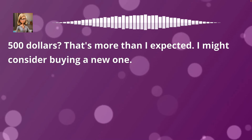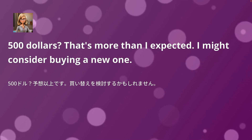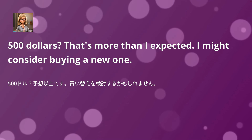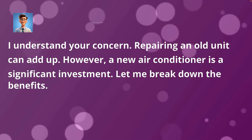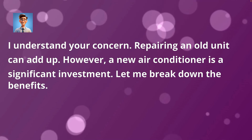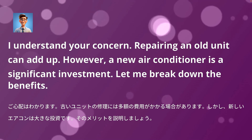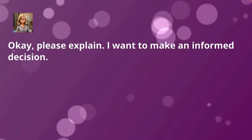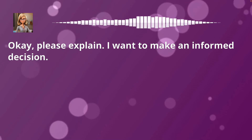That's more than I expected. I might consider buying a new one. I understand your concern — repairing an old unit can add up. However, a new air conditioner is a significant investment. Let me break down the benefits. Okay, please explain. I want to make an informed decision.